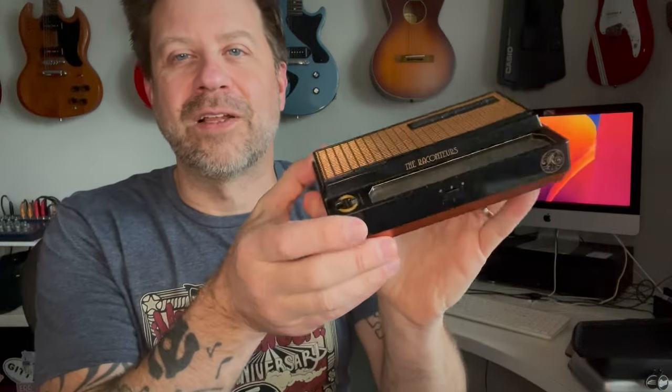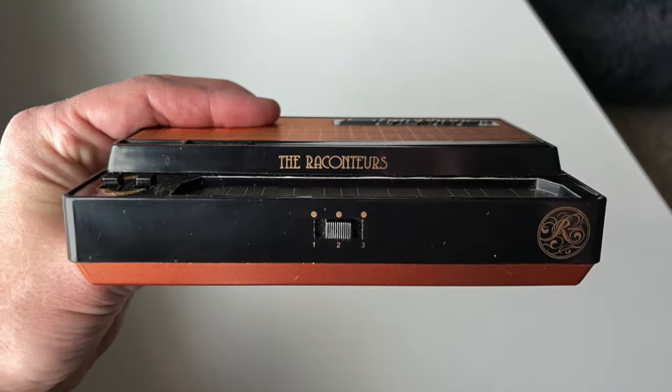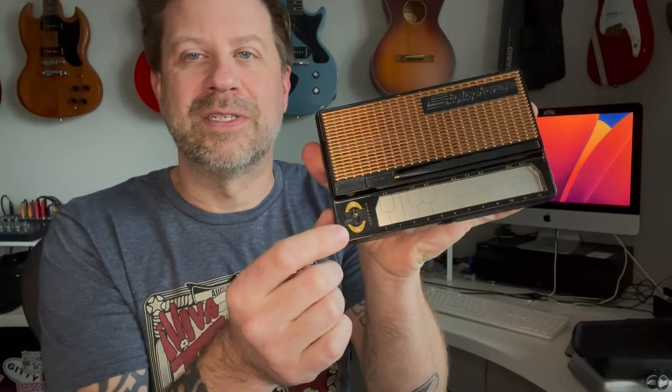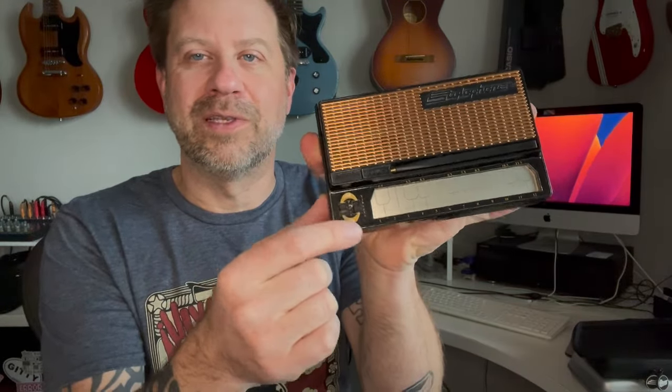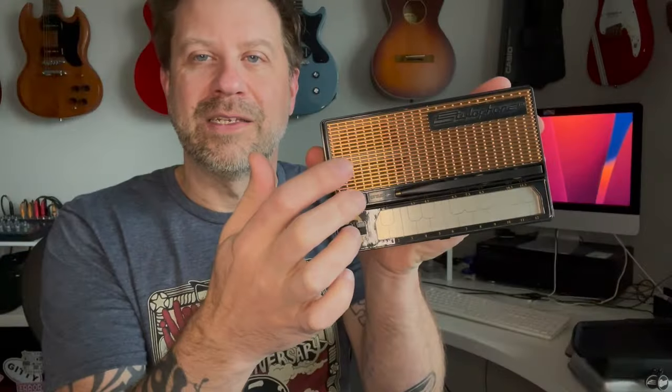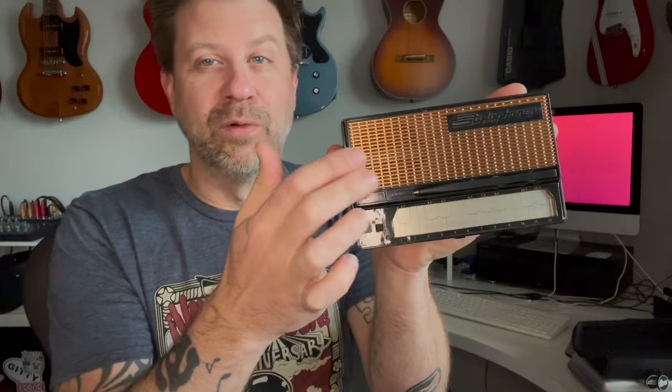This is the Raconteurs — Jack White's band. This is their signature stylophone, and you can see it says Raconteurs here and has their logo. It has a slightly different pattern here; normally this is squared off and they have a rounded thing. Of course it has gold where it would normally be silver, and the stylophone logo is in black instead of the raised silver.